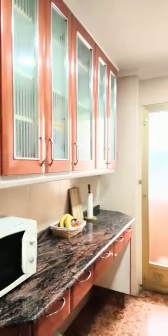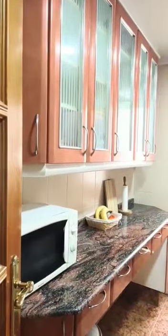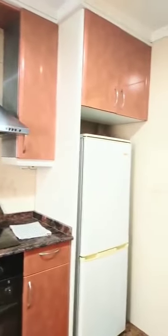So this is the kitchen that you will share with everyone. You have a microwave and a lot of storage. So this is a fully equipped kitchen. You have the sink, the stove and oven, and the fridge with the freezer. So you have everything that you need.